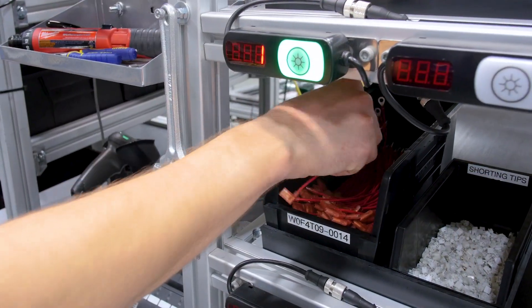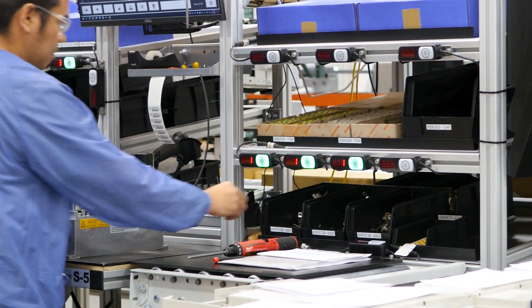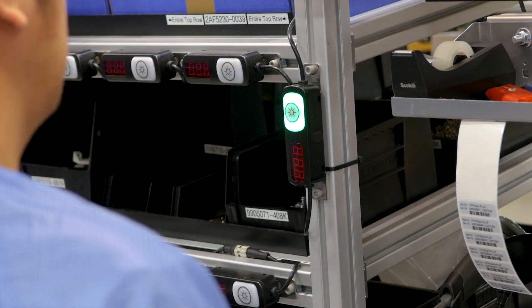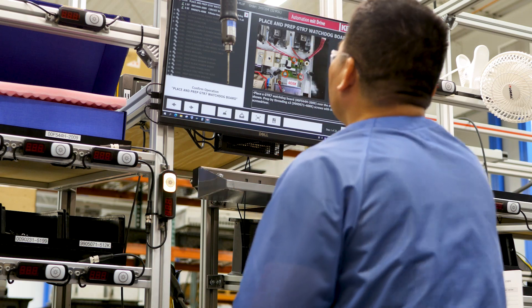As our assembly employees work at the stations, lights will turn on above the bins when it's time to grab a part and install it. When the step is complete, they'll hit the master button in the middle and then continue on to the next step.